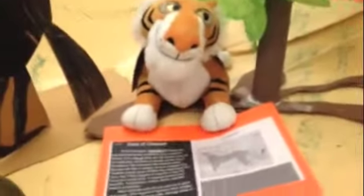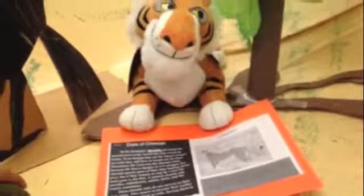Now, this is the Cheetah. It is very fast and you can find it a lot in the Serengeti. It is very popular there.